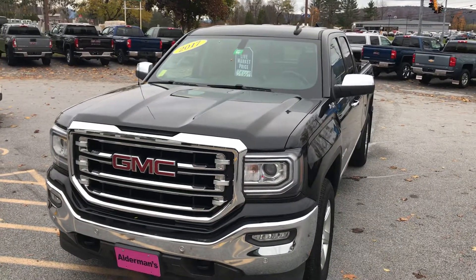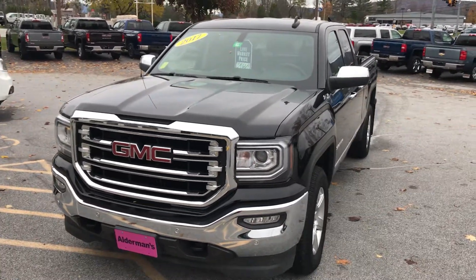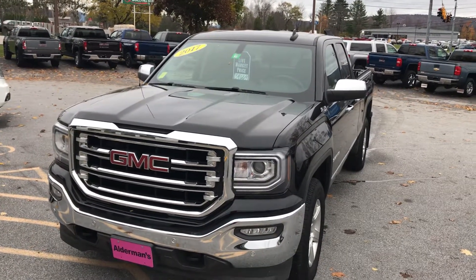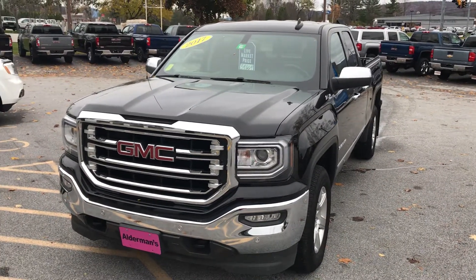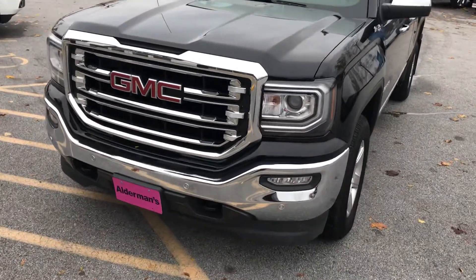Hi, Jim McCarran here at Alderman Chevrolet Buick GMC, Vermont's favorite car dealership. You know we're famous for two things: awesome deals and fabulous service. Just wanted to tell you about a truck we just took in. It's a 2017 GMC Sierra 1500 SLT double cab with just over 29,000 miles. I sold this vehicle brand new — I know how well it was taken care of. You can see it's in great shape.